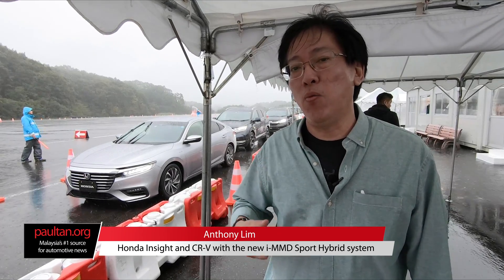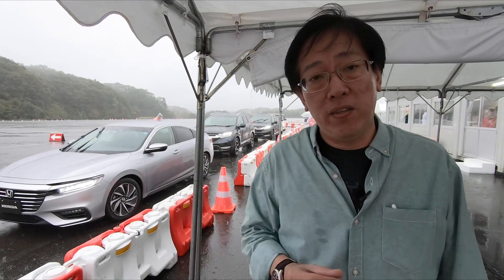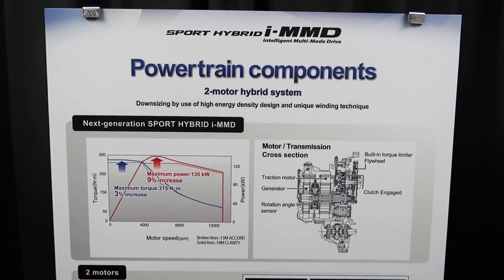Hi everyone, this is Anthony Lim from 4tan.org. We're here in Japan where we're trying out the Honda Insight and the CR-V with the automaker's new Sport Hybrid Intelligent Multimode Drive system.